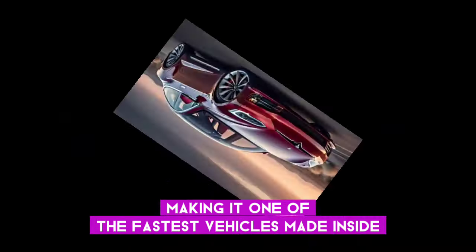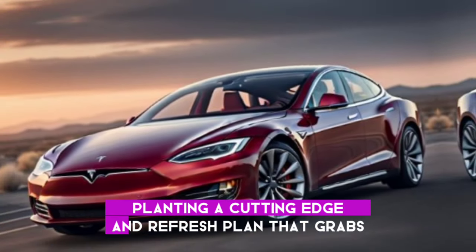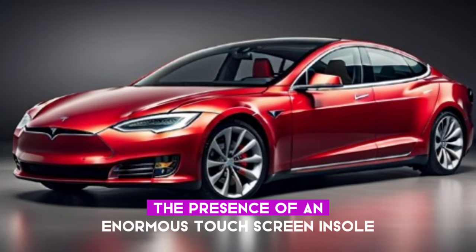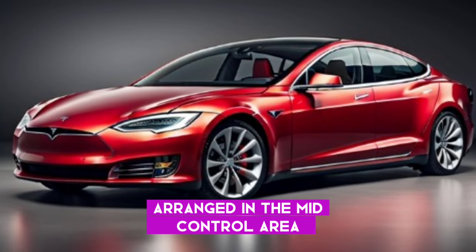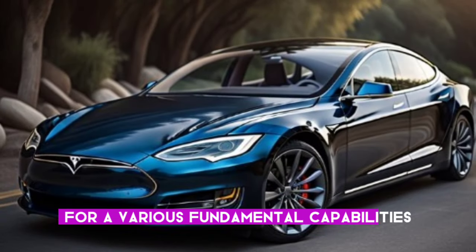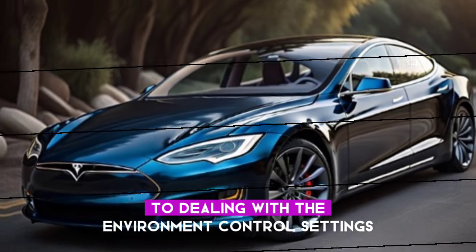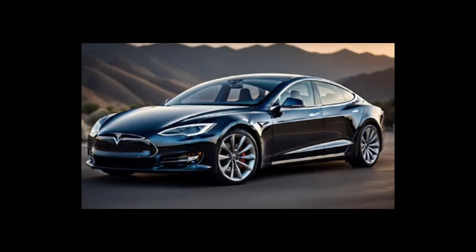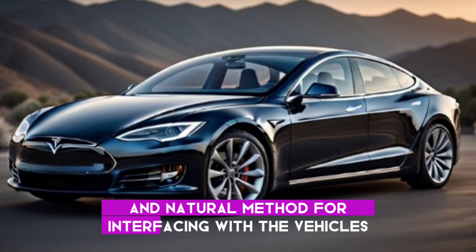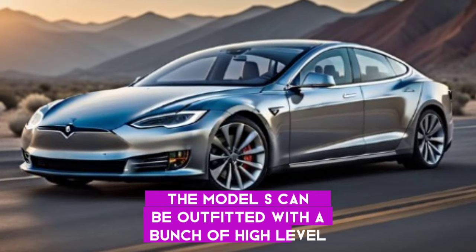Inside, the Model S is genuinely impressive, boasting a cutting-edge and refreshed design that grabs the attention. One of the notable features is the presence of a large touchscreen display arranged in the mid-console area. This advanced screen takes control of various essential functions, ranging from controlling the infotainment system to managing the climate control settings and various vehicle configurations. It's a seamless and intuitive way to interact with the vehicle's features.